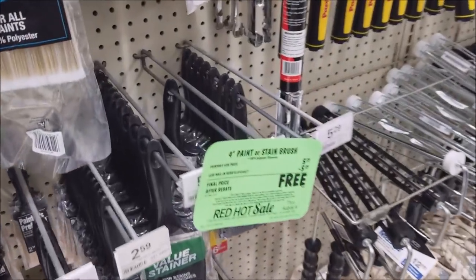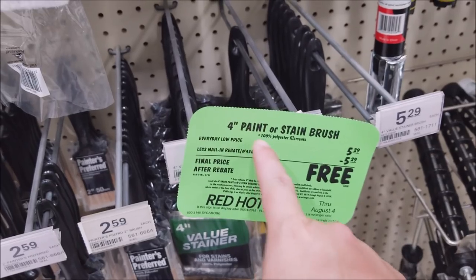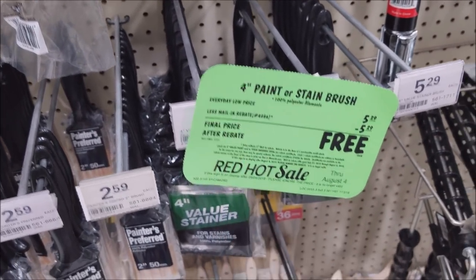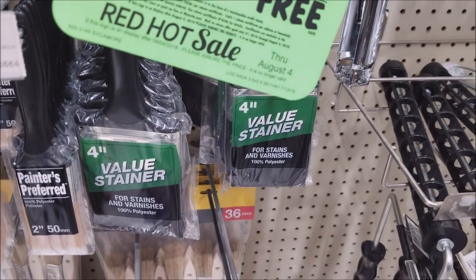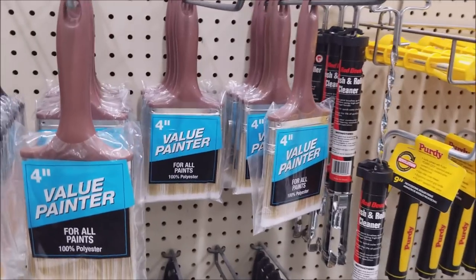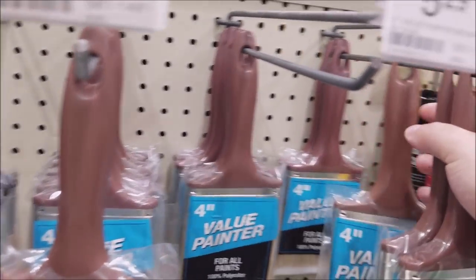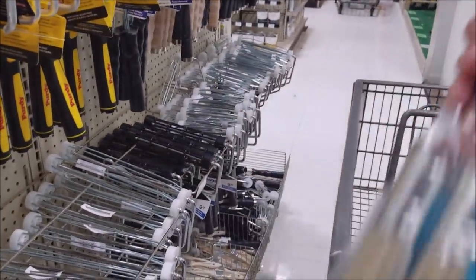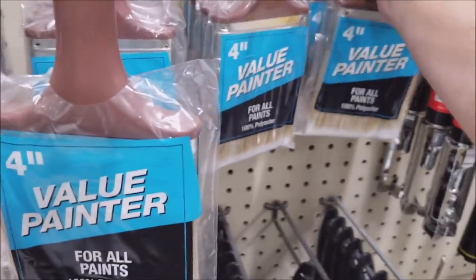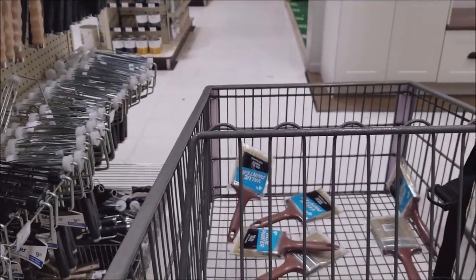Here we go. This is from the last video — that ad is still going, but we already picked those up. We need the 4-inch paint or stain brush, limit 6. Here is the stain and here's the paint. I'm going to go with paint. I don't think they're actually a difference, but whatever. We'll take two, four, and six.